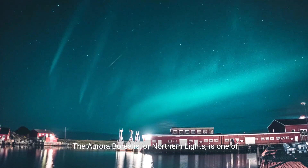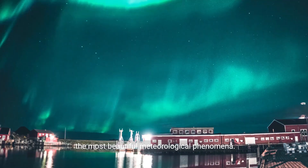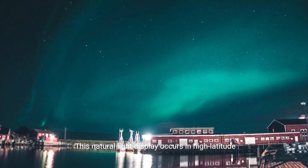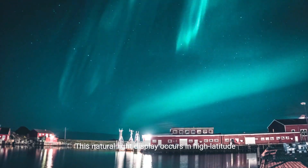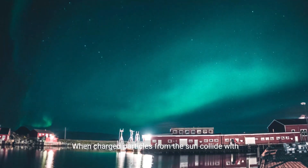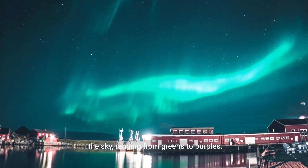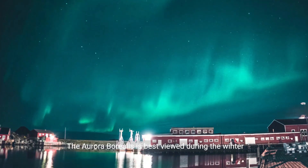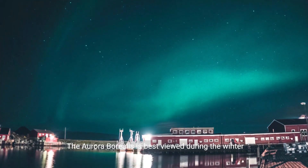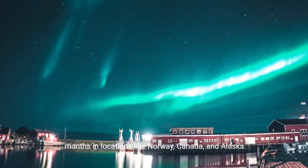The aurora borealis, or northern lights, is one of the most beautiful meteorological phenomena. This natural light display occurs in high latitude regions around the Arctic and Antarctic. When charged particles from the sun collide with Earth's magnetic field, they emit vibrant colors in the sky, ranging from greens to purples. The aurora borealis is best viewed during the winter months in locations like Norway, Canada, and Alaska.